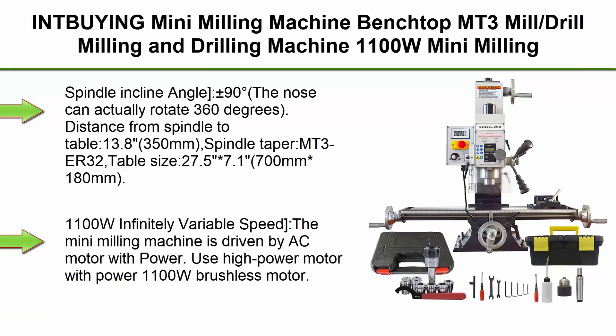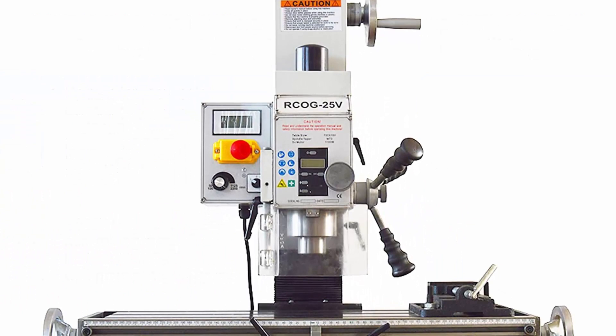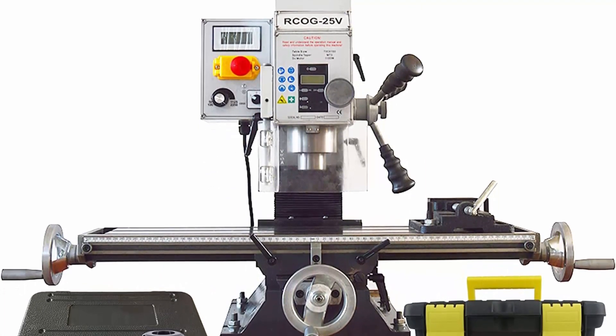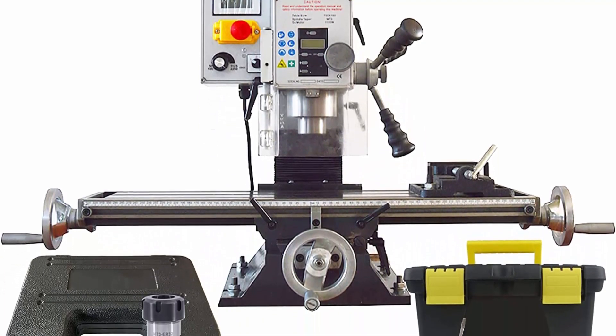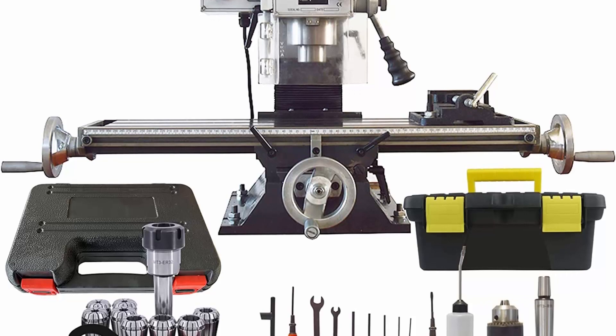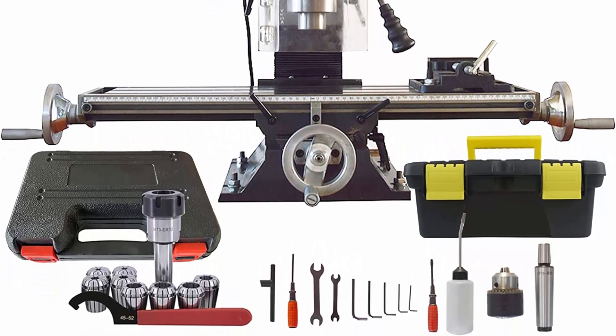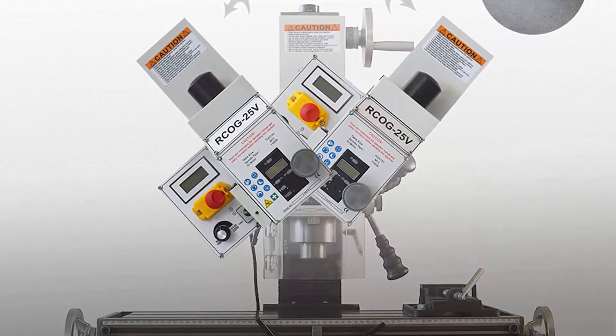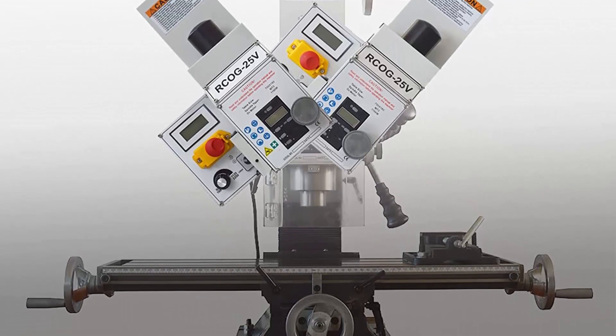Top 4: INT Being Mini Milling Machine benchtop, MT3 mill drill, 1100W brushless motor, variable speed, 110V. Spindle incline angle: plus or minus 90 degrees; the head can rotate 360 degrees. Distance from spindle to table: 13.8 to 350mm. Spindle taper: MT3 ER32. Table size: 27.5 x 7.1 inches (700mm x 180mm). Max drilling diameter: 0.9 inch. Operation includes a forward and reverse switch with emergency stop switch for added safety.